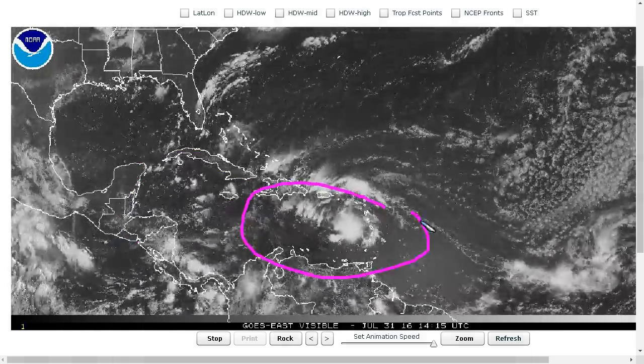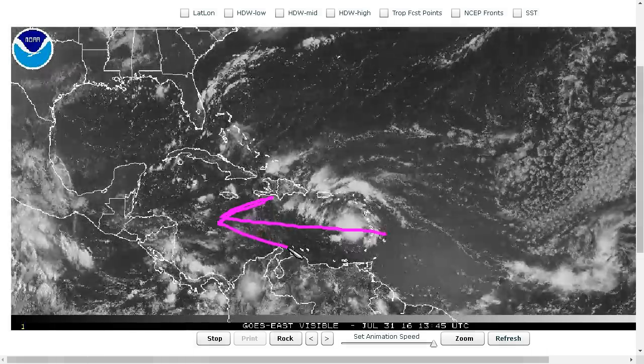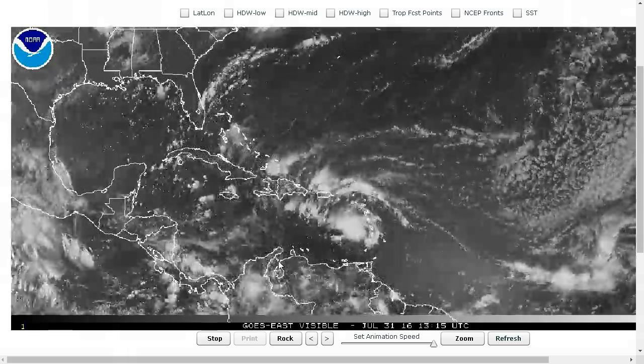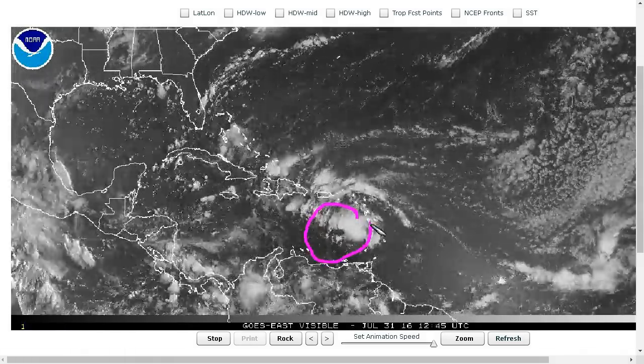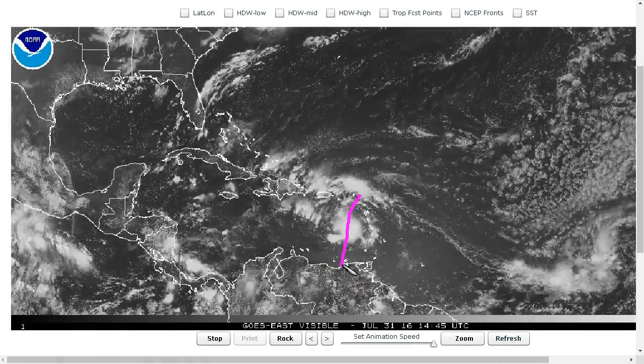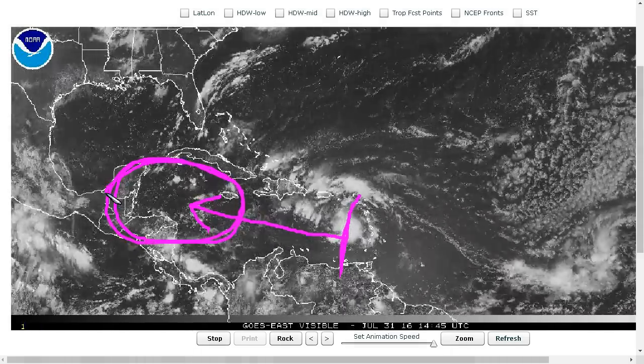When they're over here, this is the trade wind divergence zone where trades kind of speed up in the Central Caribbean between Hispaniola and Venezuela, and that promotes divergence in the low levels and also makes it hard for the circulation to develop and close off. So these waves usually stay pretty open here and kind of just paddle their way along until they get in here, and then they can have a better chance if there's something left of them by that time.